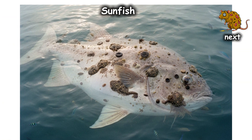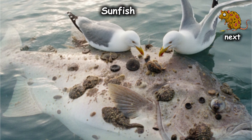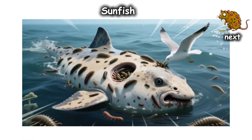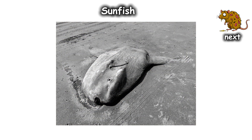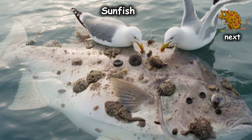The fish is so heavily infested that it has to float sideways on the surface, hoping a passing seagull will land on it and rip the parasites out of its flesh like a biological car wash. When your primary survival strategy is 'hope a bird eats the things currently eating me,' you've officially lost at life. Imagine being so covered in bugs that you literally offer yourself as a bird feeder just for a moment of relief.